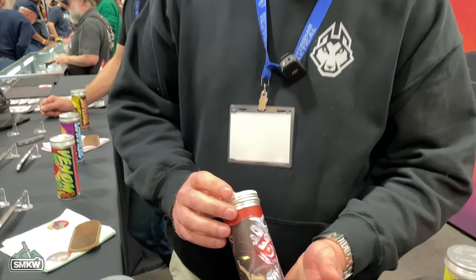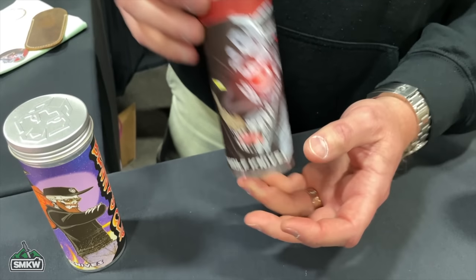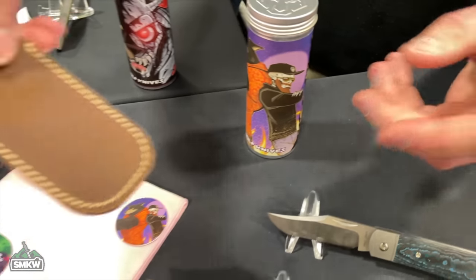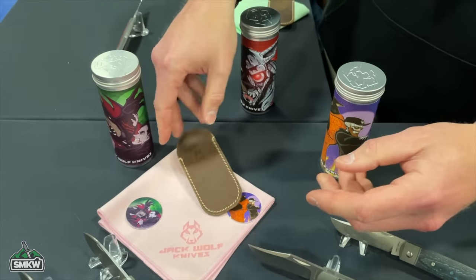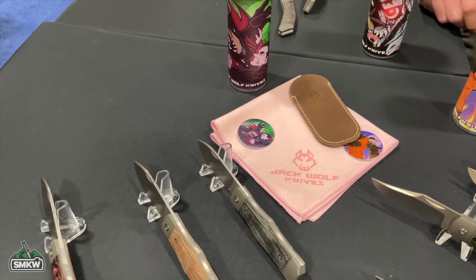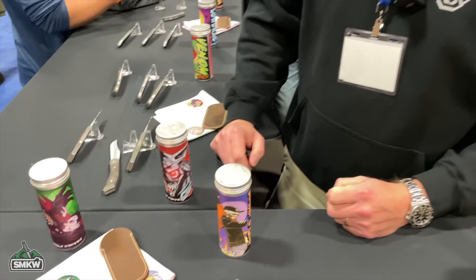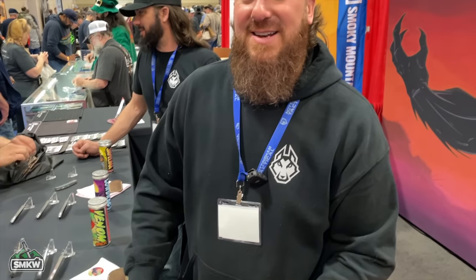Ben also wants to shout out their packaging: an aluminum tin with unique comic book-style art, a leather carry slip, a high-quality microfiber cloth, and — for the 90s kids — a pog. Ben keeps his Jack Wolf pog on his desk at all times. Thanks to Ben Belkin — have a good Blade Show!